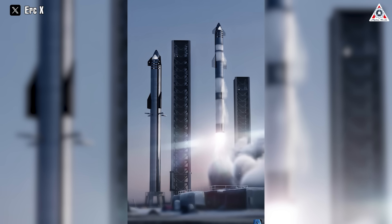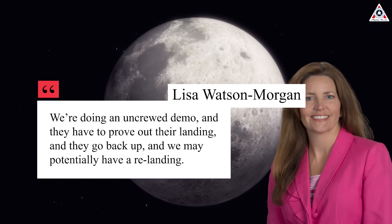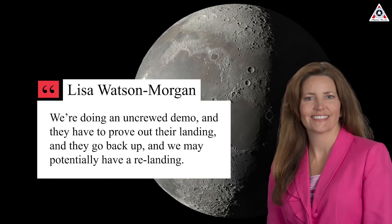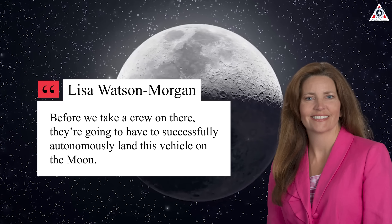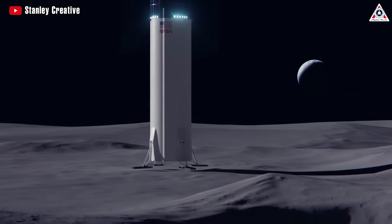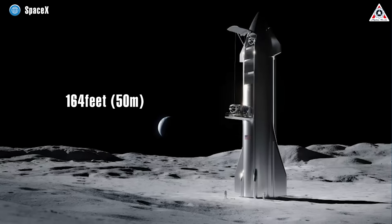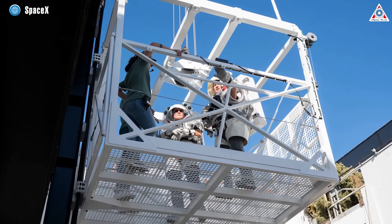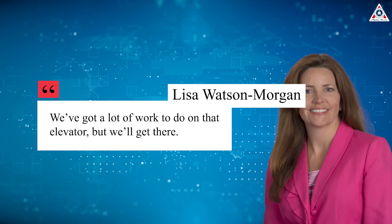SpaceX will need at least two operational Starship launchpads to accomplish this. 'We're doing an uncrewed demo, and they have to prove out their landing and go back up, and we may potentially have a re-landing,' Watson-Morgan said. 'Before we take a crew on there, they're going to have to successfully autonomously land this vehicle on the moon.' Once Starship gets to the moon, NASA astronauts will ride an elevator from their cabin near the top of the vehicle — towering some 164 feet, or 50 meters, above the ground — down to the lunar surface. NASA astronauts recently participated in a test of a prototype Starship elevator. 'We got a lot of work to do on that elevator, but we'll get there,' Watson-Morgan said.